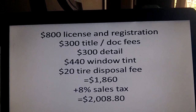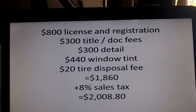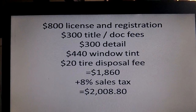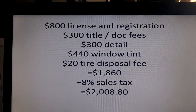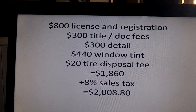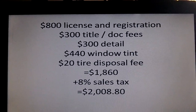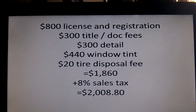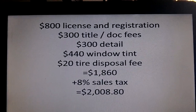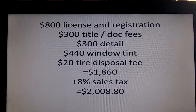Let's say in this case you have a car, you have $800 worth of license and registration fees, you have $300 title and document fees, you have $300 car detail, you opted to have them tint your windows and that was $440, and maybe you changed some tires so there's a state-mandated $20 disposal fee. That all comes to $1,860, and with 8% sales tax that comes to $2,008.80. These are additional areas above and beyond what I just showed you where you can have different costs associated because it was taxed.